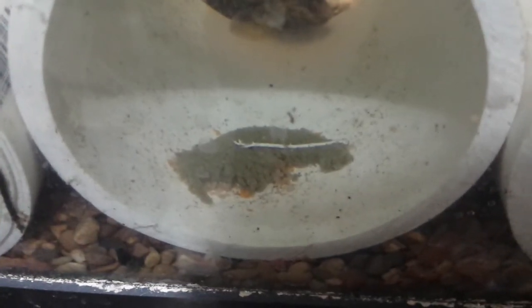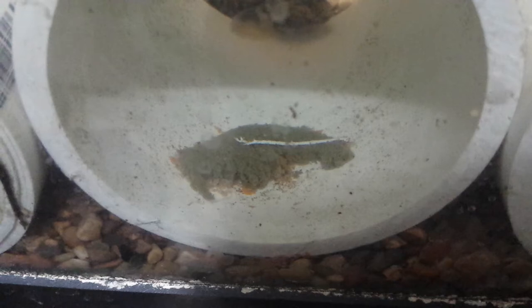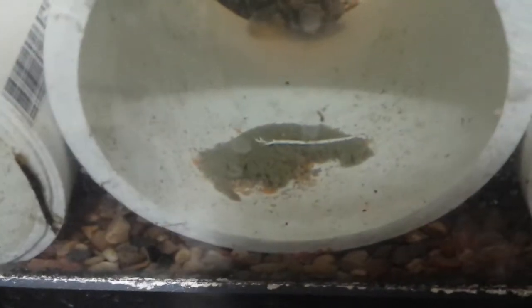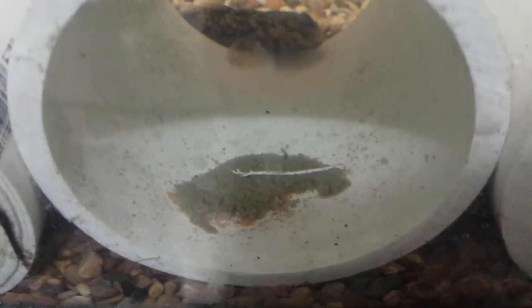I've tried several foods. First off is an algae wafer — this particular type comes from Hikari, and once placed into the tank, they expand over time. It is clear that it has been eaten. I have reason to believe it was moved by either the crayfish or the goby — possibly that goby right there, which is just kind of chilling out.